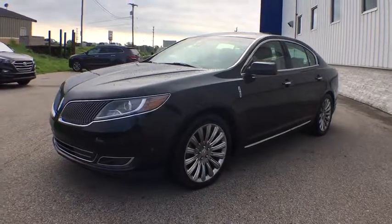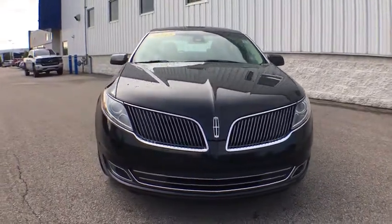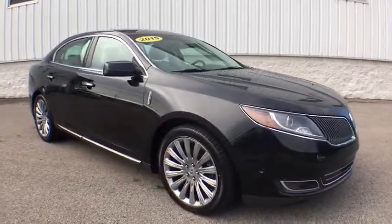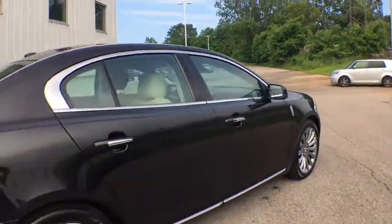Looking for the right vehicle? Check out the 2015 Lincoln MKS. With standard features including an invisible keypad that senses your arrival, intelligent access keys that allow ignition at the touch of a button, and a power rear window sunshade, the Lincoln MKS is technologically breathtaking.